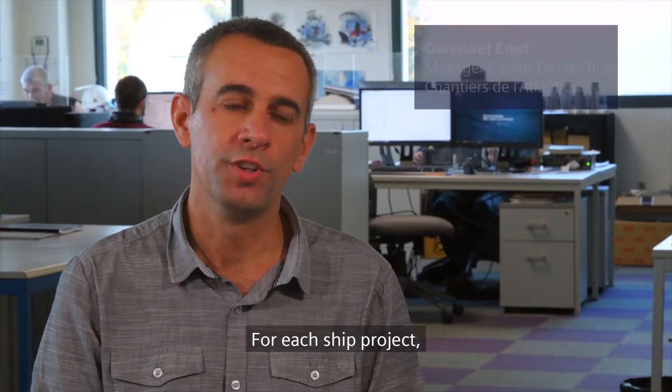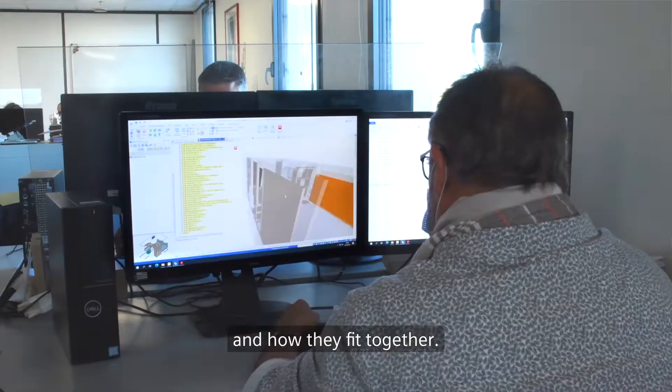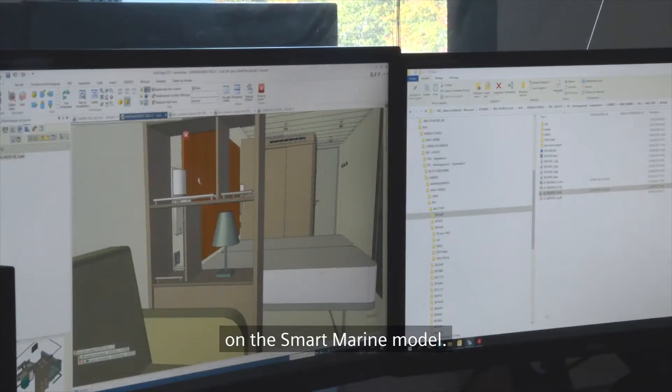In the context of a shipyard project, we start to design the cabins in a whole plan. Solid Edge allows us to verify the integration of our cabin modules inside the ship on the Smart Marine model.